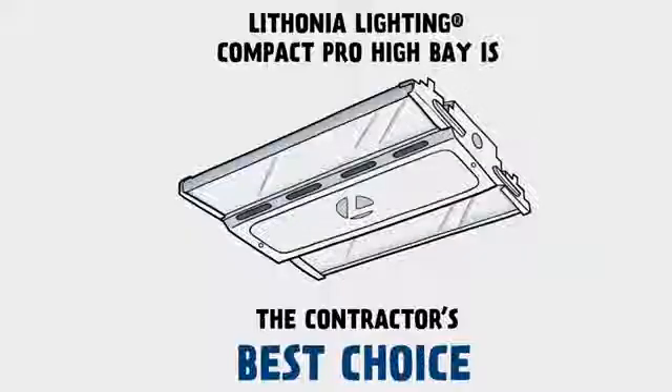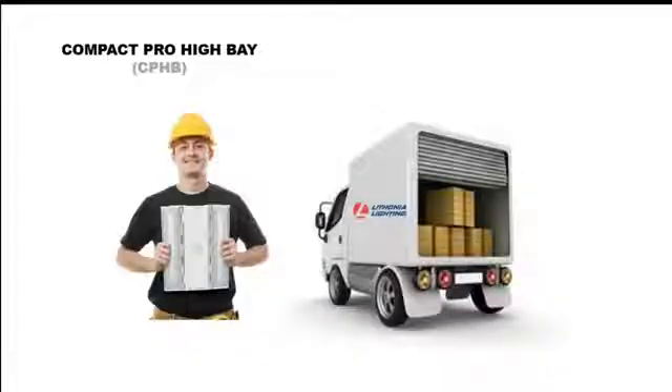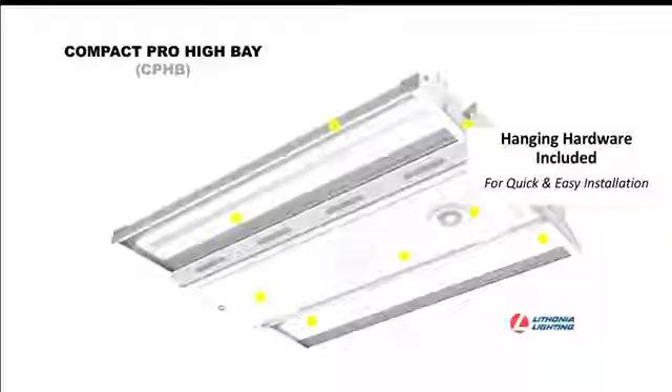The Compact Pro High Bay is the most compact high bay product on the market today. It's built with a contractor in mind. This product is only six pounds — imagine how many more you can put on a pallet, a lift, or a delivery truck. It's much more efficient to get the number of products you need where you need them, and it's easy to install with all mounting hardware included in the same box.